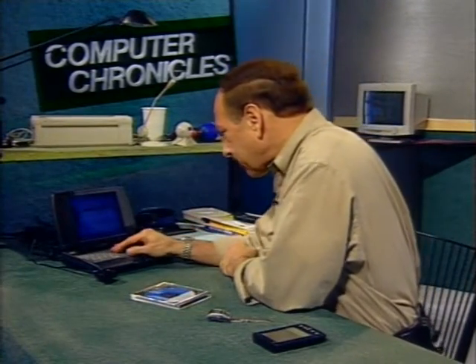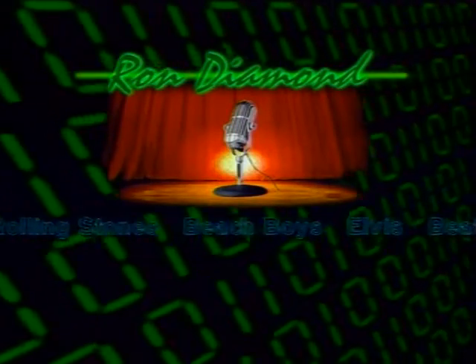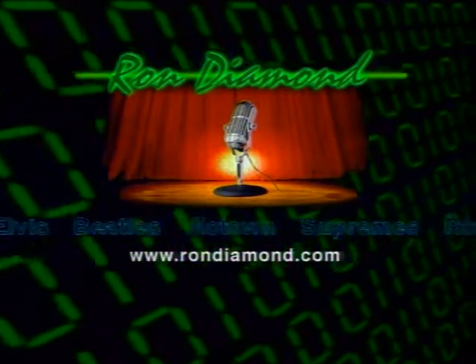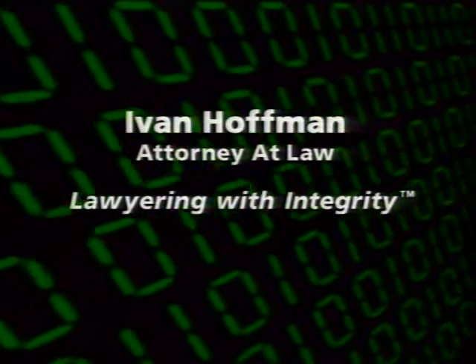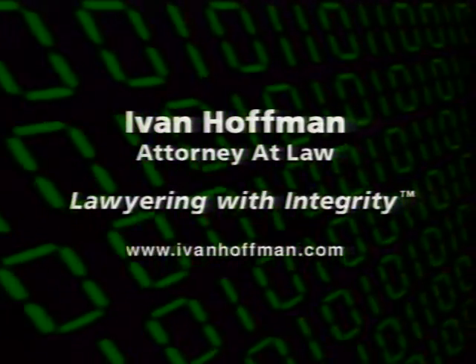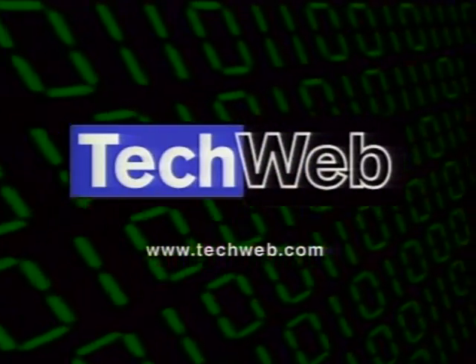That's it for this edition of The Computer Chronicles. Thanks for joining us. If you need any more information about anything you saw, please check out our website. That's it for this week — I hope we'll see you here next time. The Computer Chronicles is brought to you by rondimond.com, the oldies site on the Internet — music and memories from the 50s, 60s, and 70s, not just another jukebox. Additional support from the law offices of Ivan Hoffman for Internet law, copyright, trademark, and other intellectual property law. And by TechWeb for up-to-the-minute technology news.